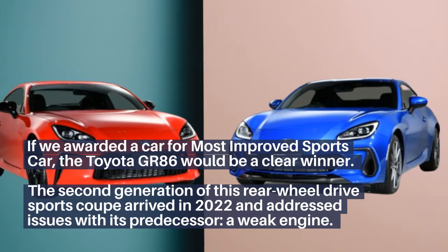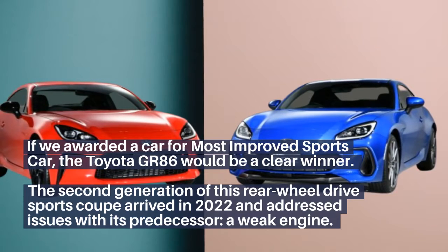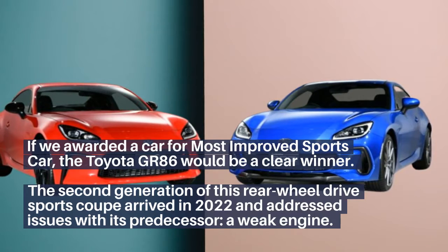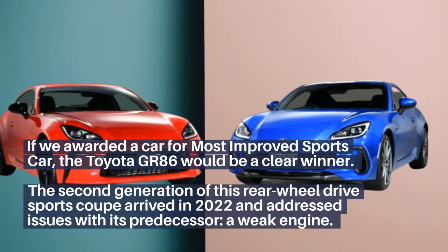If we awarded a car for most improved sports car, the Toyota GR86 would be a clear winner. The second generation of this rear-wheel drive sports car arrived in 2022 and addressed issues with its predecessor: a weak engine.